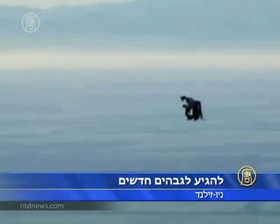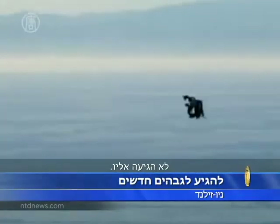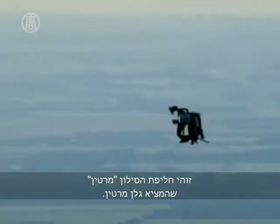It's soaring at 5,000 feet above New Zealand's Canterbury Plains, going at a height never reached by any other jetpack before. This is the Martin Jetpack, invented by Glen Martin.